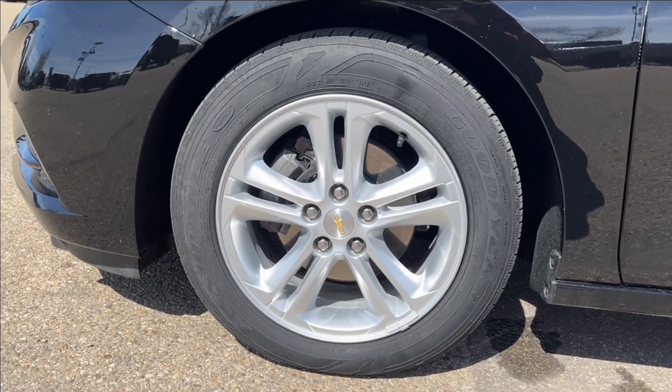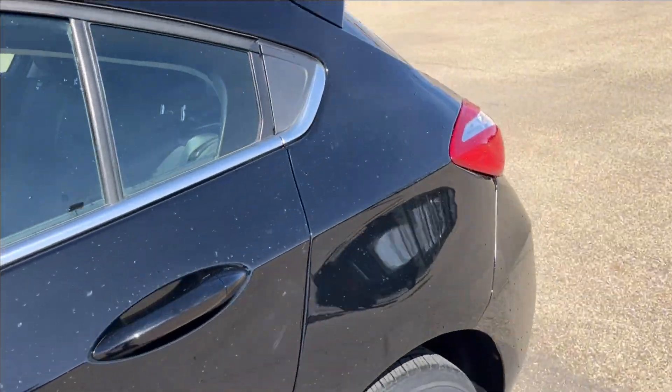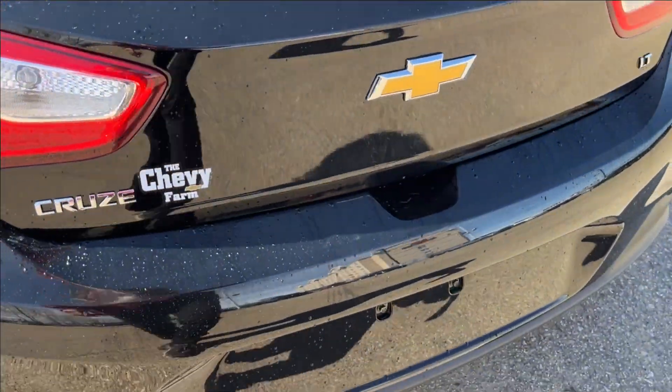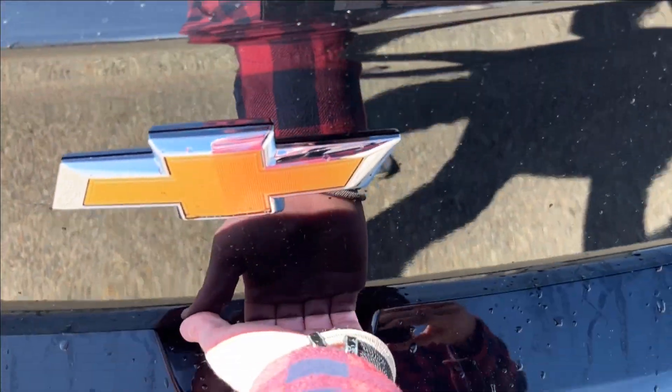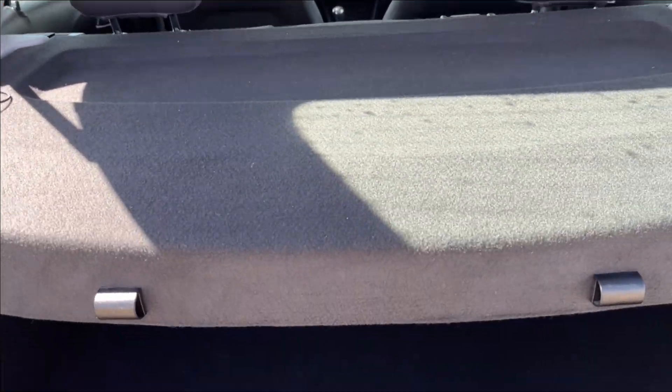You're gonna have 16 inch alloy wheels with paint match mirror caps and door handles as well. It's gonna have the hatch lift right there in the back, coming with a splitter to give that extra storage down below, as well as extra storage just under with your tools and such.